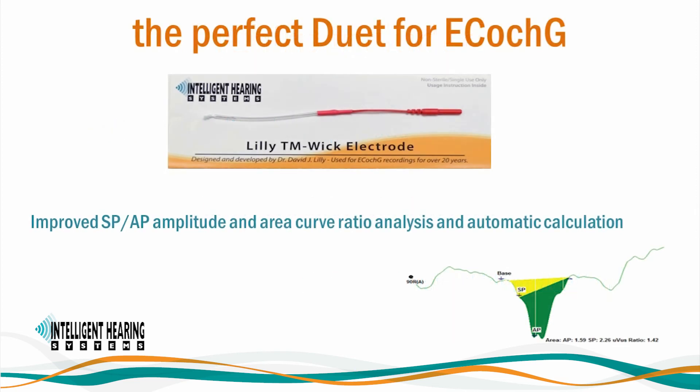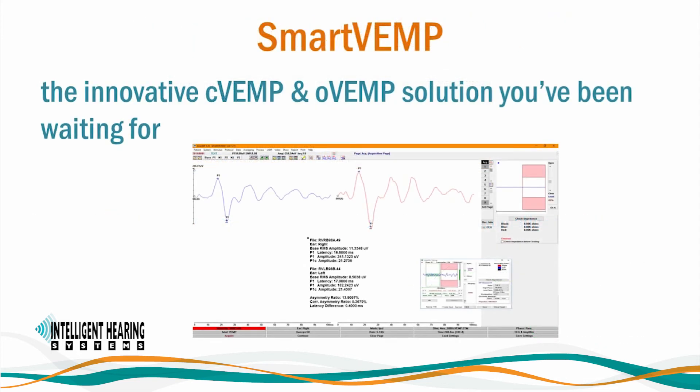Our next-generation amplifiers combined with the non-invasive IHS Lilly TM tiptrode electrodes produce more robust and repeatable ECOGs. You can also use the traditional tiptrodes as well. In addition to the traditional SP-AP ratio, Smart EP also includes area curve ratio analysis. The most advanced VEMP module in the market has been enhanced to become the ideal clinical tool for vestibular evoked myogenic potentials. The SmartVEMP module is the only device cleared by the FDA for C-VEMP and O-VEMP testing on patients of all ages.